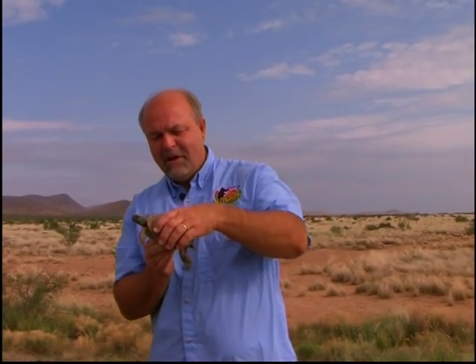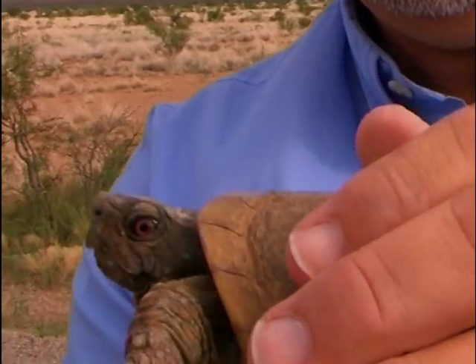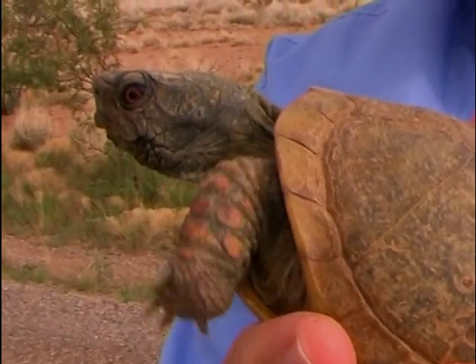I believe this is a desert box turtle. Looks like it's an old, old male. You can tell that this is a male by the coloration of his eyes and the scales on his forelegs — kind of orangish. In females, the eye will be yellow.